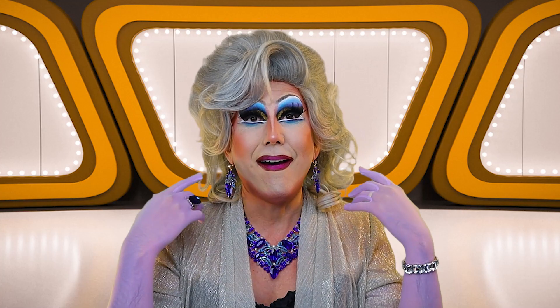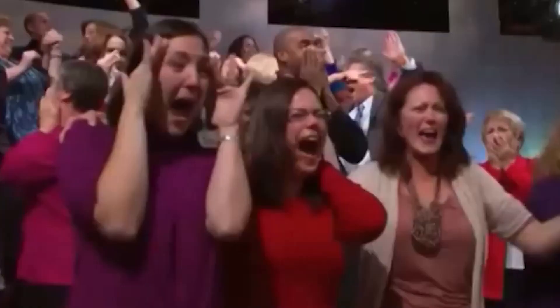Hello mortals, I am the booktube goddess, the number one drag queen booktuber on YouTube.